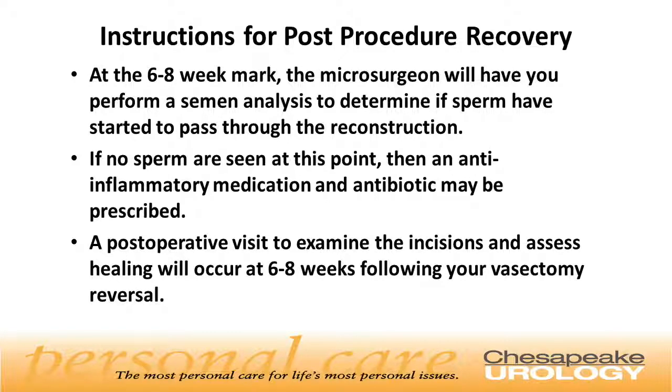At the six to eight week mark, the microsurgeon will have you perform a semen analysis to determine if sperm have started to pass through the reconstruction. If no sperm are seen at this point, an anti-inflammatory medication and an antibiotic may be prescribed. A post-operative visit to examine the incisions and assess healing will occur at six to eight weeks following your vasectomy reversal.